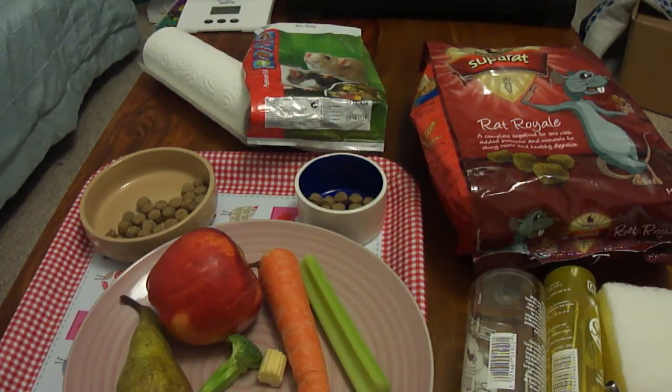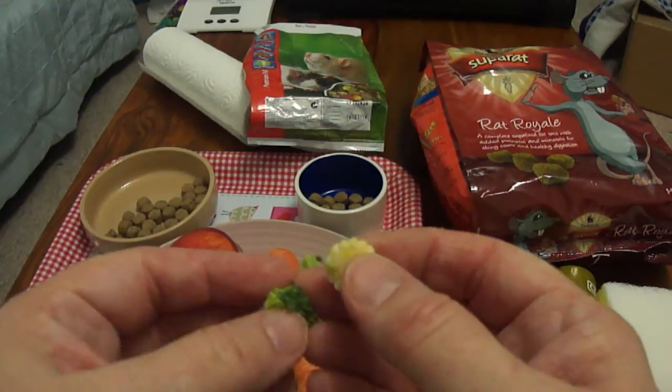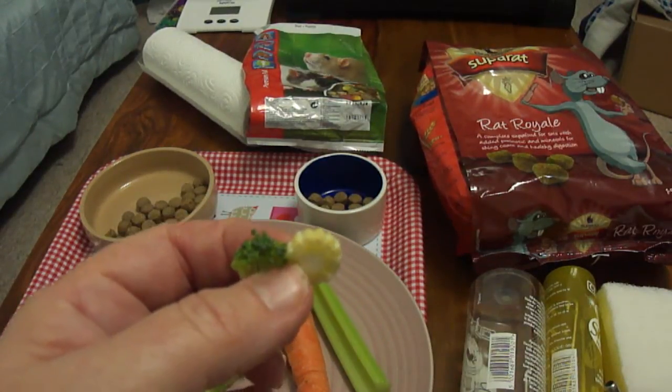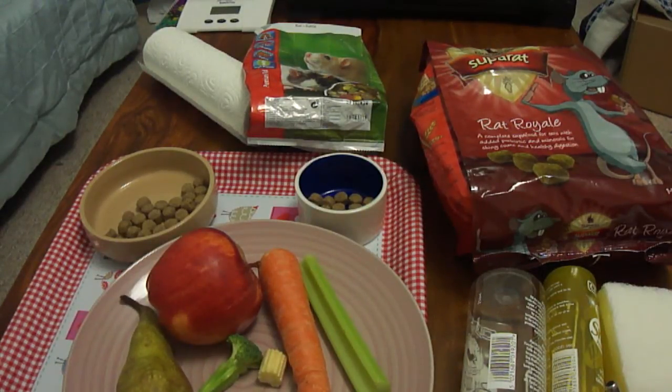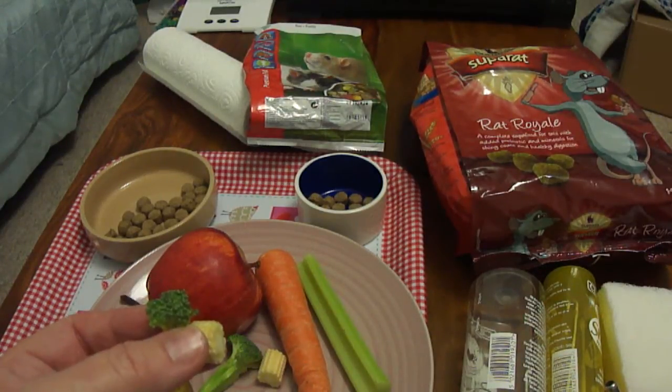You mustn't ever change a rat's diet and stop a food in one go, because that can upset them quite badly. When you introduce a new food, just try a tiny little piece just to see whether it's going to upset their tummies. The important thing to remember with rats is that they can't be sick and they can't burp, so if you give them something that doesn't agree with them, apart from having terrible diarrhoea, they're going to feel very uncomfortable.